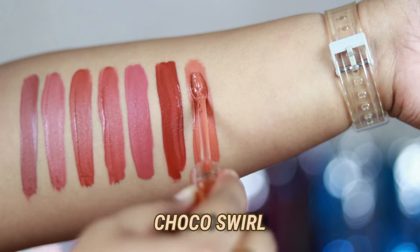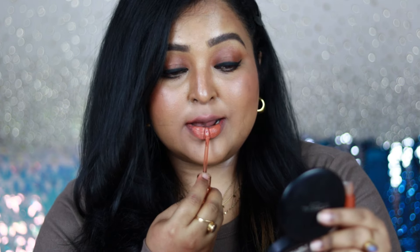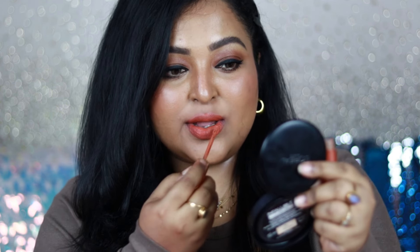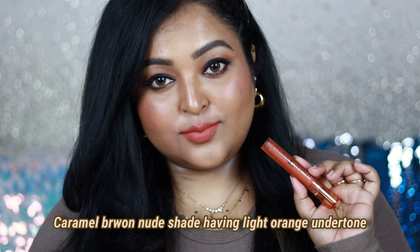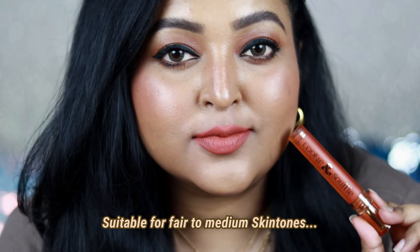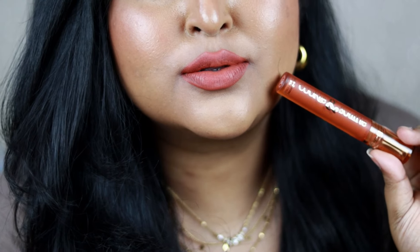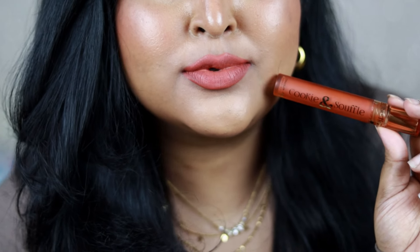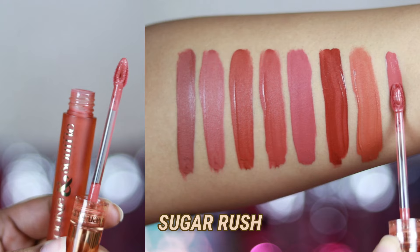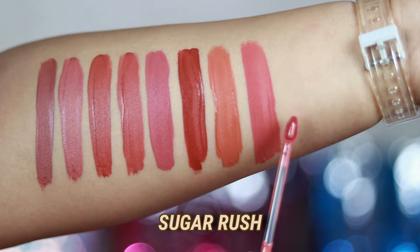Choco Swirl is one of the most unique brown nude shades I have — I don't have anything similar to it. It's a soft brown with a muted orange undertone and hints of caramel, making it very beautiful. With intense smoky eyes it really complements your skin tone. It works best on fair to medium skin tones, but if you have a dusky skin tone just line your lips with a dark brown lip liner and it will look gorgeous. On deeper skin tones it will brighten the face. Blue Heaven has really nailed this entire range — the Soufflé formula especially is a must-try.